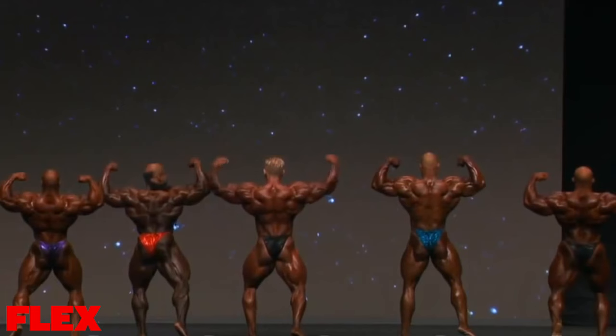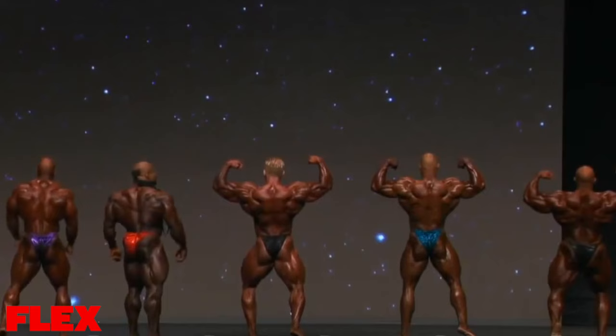You can see how enormous Big Ramy looks, but the lower body detail on the back lat spread is just nowhere near the level of a Phil Heath and a Kai Greene.